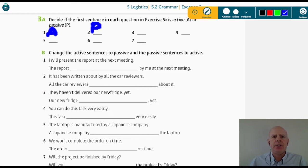Sentence three: 'They haven't delivered our new fridge yet.' They delivered — the subject is 'they,' not the fridge. So this is active because they should have delivered the fridge. Sentence four: 'You can do this task very easily.' You do — you do the action, not 'the action is done by you.' So this is active voice again. Sentence five: 'The laptop is manufactured by a Japanese company.' A company manufactures the laptop, but the laptop is manufactured — so this is passive voice.